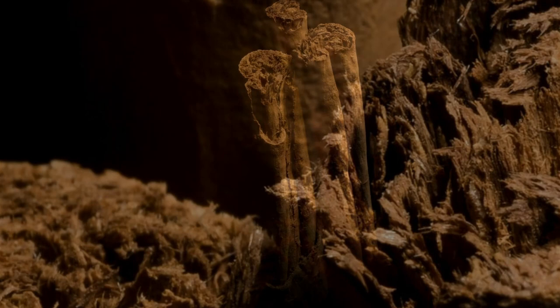The answer is D. Some cinnamon sticks. If you got it right, give yourself a point.